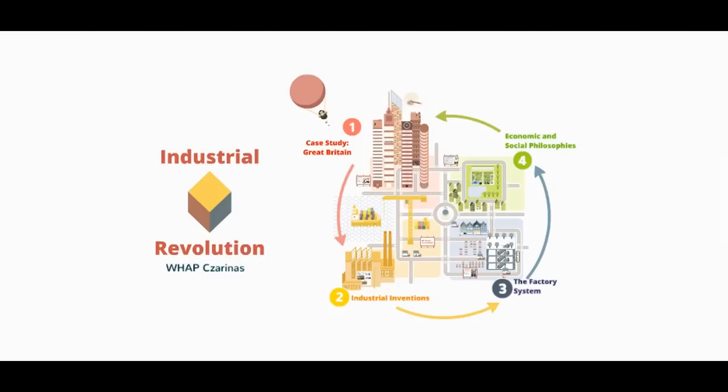Hi everybody, I'm Ms. Fovey. I'm Ms. Hardy. And today we are going to be talking about the Industrial Revolution, and this is part one of a two-part series.